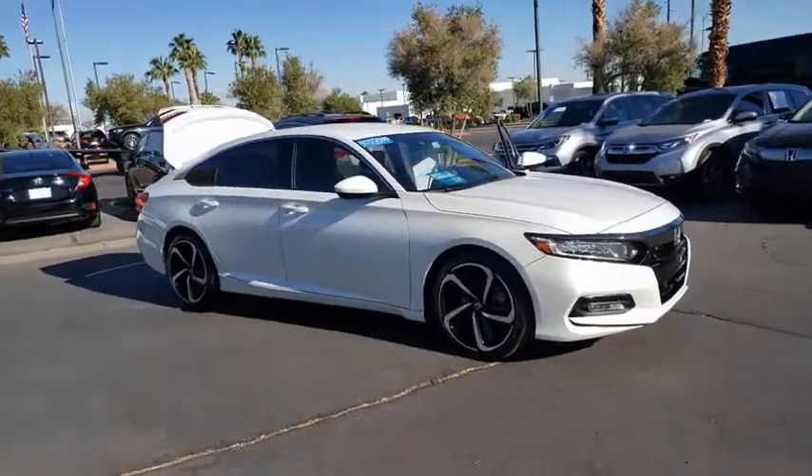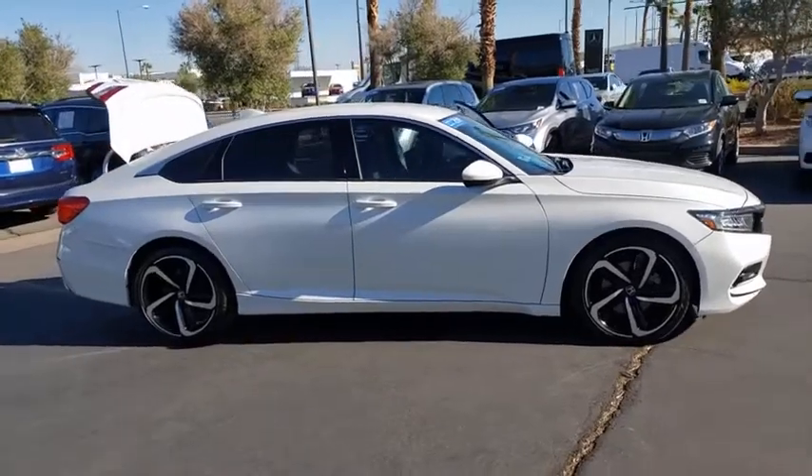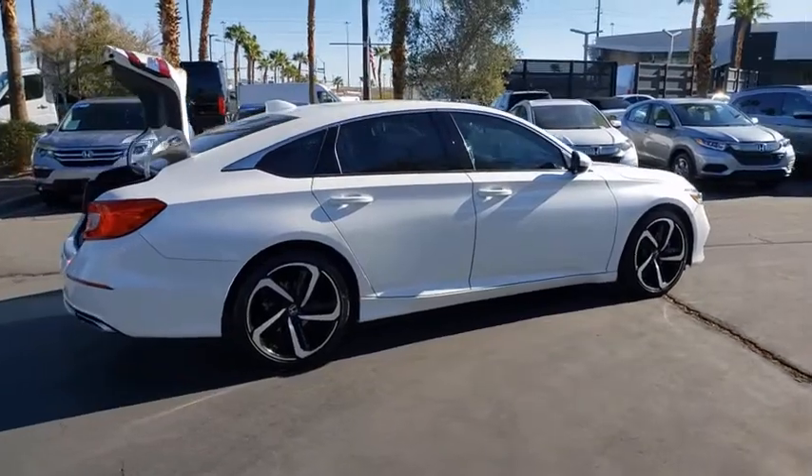Come test drive the 2019 Honda Accord. Ingeniously simple, yet overflowing with luxury and technological creativity. All that and more in the Accord.